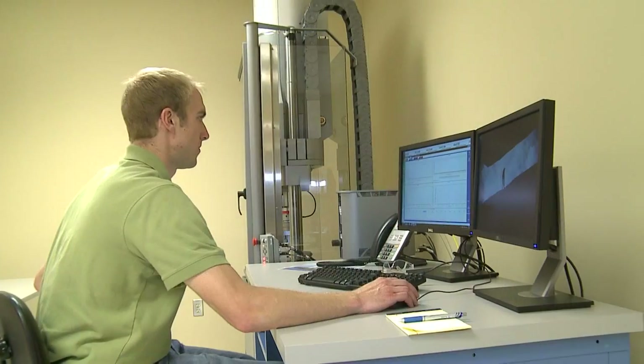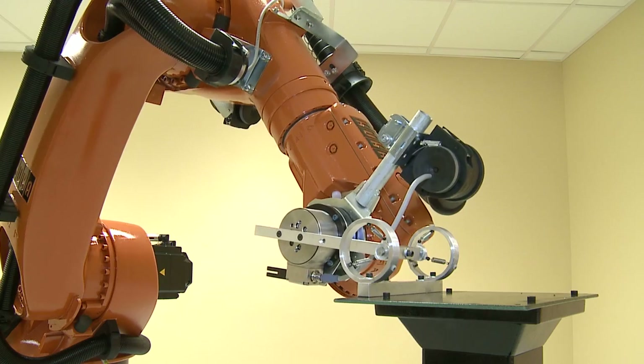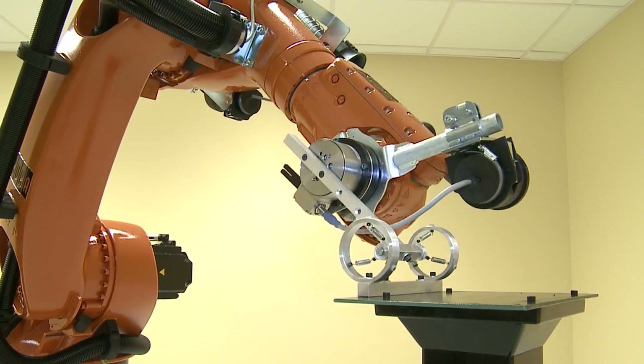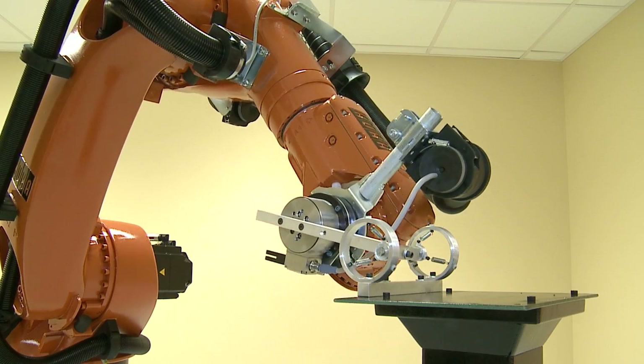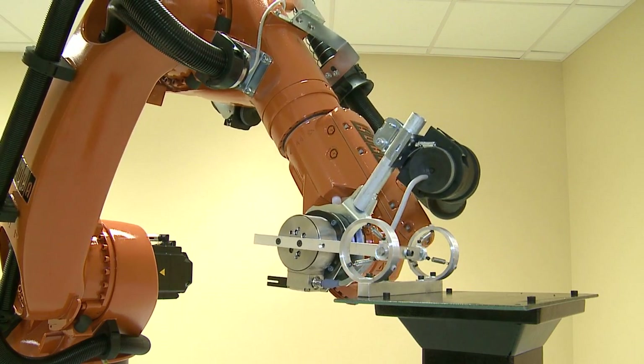We have the equipment and expertise to test and strengthen surgical repairs and implants. We can measure the forces they withstand to validate and optimize the procedures used in surgery. Armed with this information, our team of engineers and scientists interprets the data and publishes their research to share with the larger scientific community.